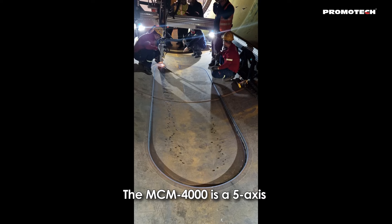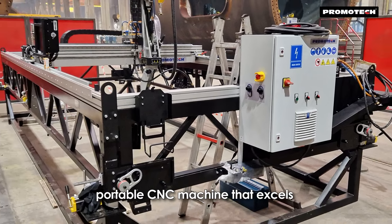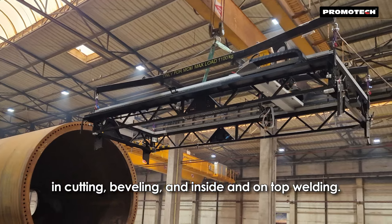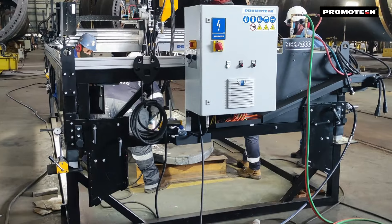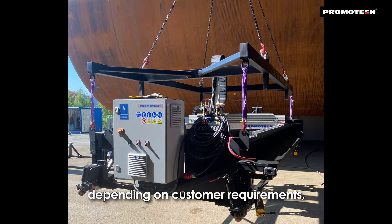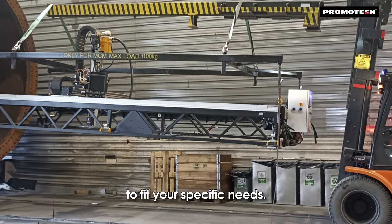The MCM 4000 is a 5-axis portable CNC machine that excels in cutting, beveling and inside and on-top welding. It's available in various configurations depending on customer requirements, with customizable CNC working areas to fit your specific needs.